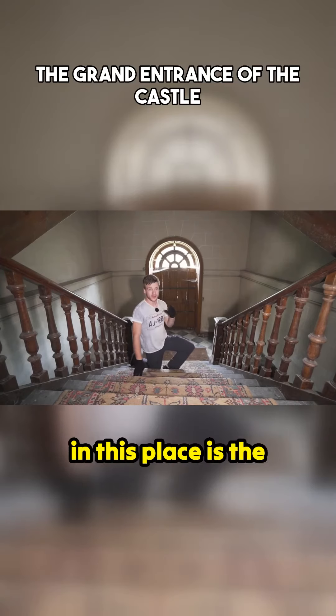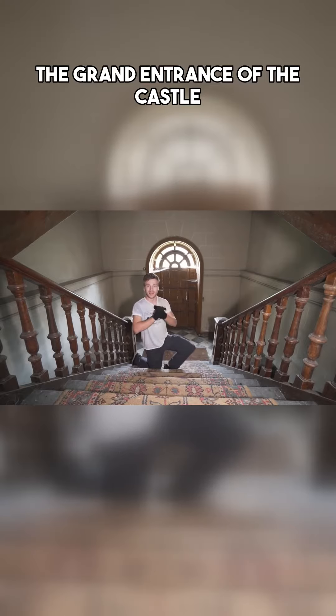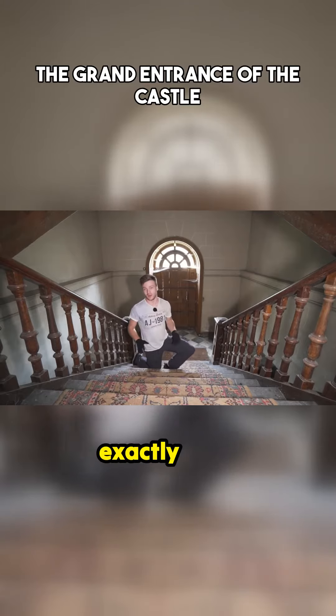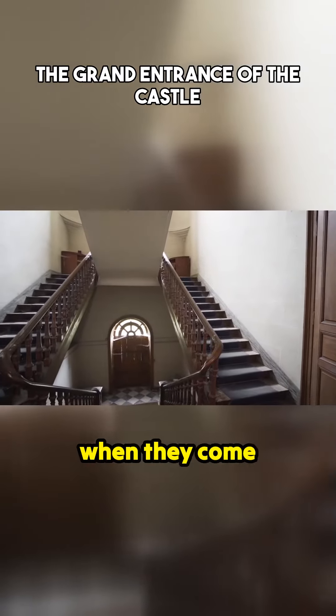The first thing I want to show you in this place is the grand front entrance — one of the most important parts of the castle. The people that once built it wanted to get this part exactly right, because this is the first impression people get when they come into your place.